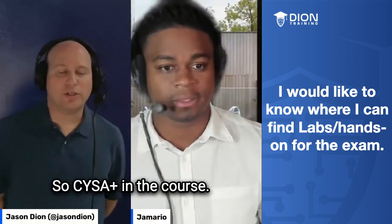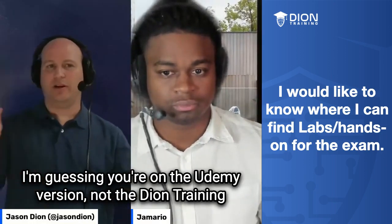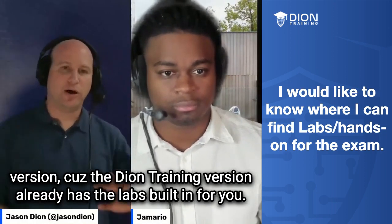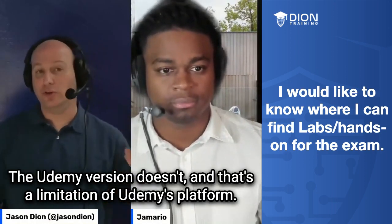So, CySA Plus — in the course, I'm guessing you're on the Udemy version, not the Deon Training version, because the Deon Training version already has the labs built in for you. The Udemy version doesn't, and that's a limitation of Udemy's platform.